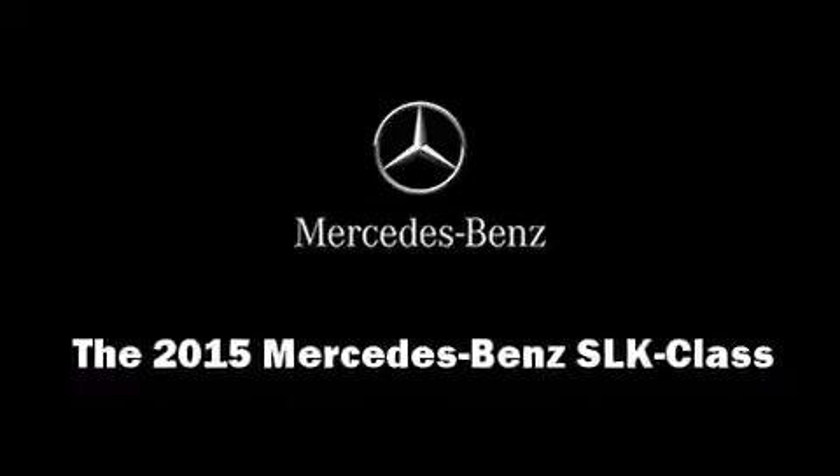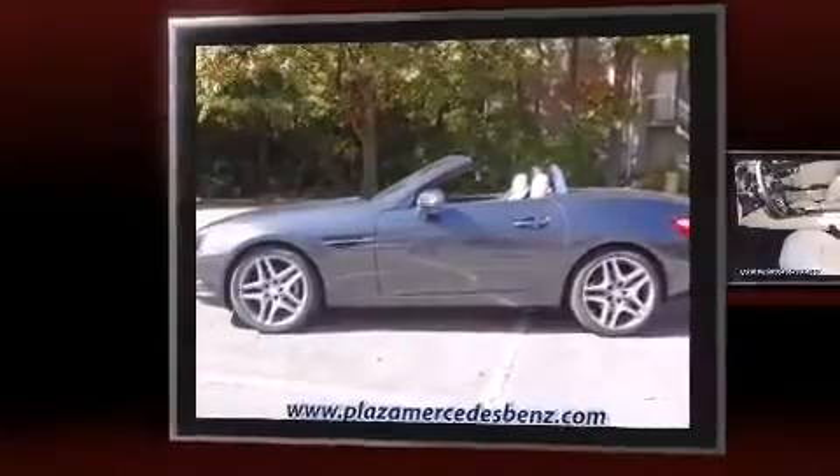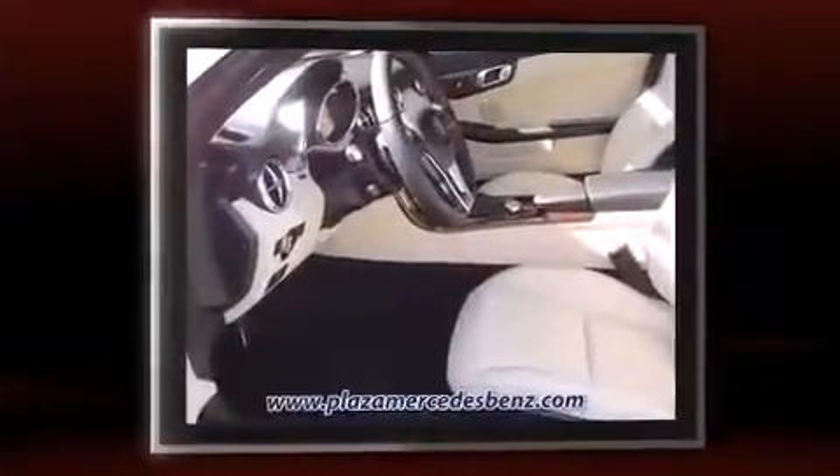Climb inside the 2015 Mercedes-Benz SLK class. This two-door, two-passenger convertible offers the features and options for which you've been searching.